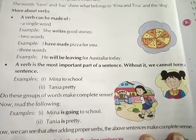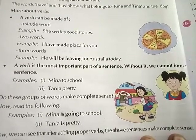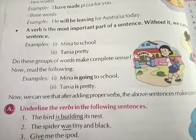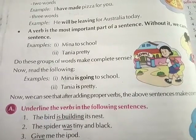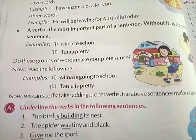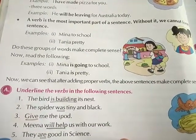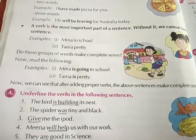For example, consider: 'Meena to school' and 'Tina, Tanya, Palti.' Do these groups of words make complete sense? No. Now, we can see that after adding proper verbs, the above sentences make complete sense.